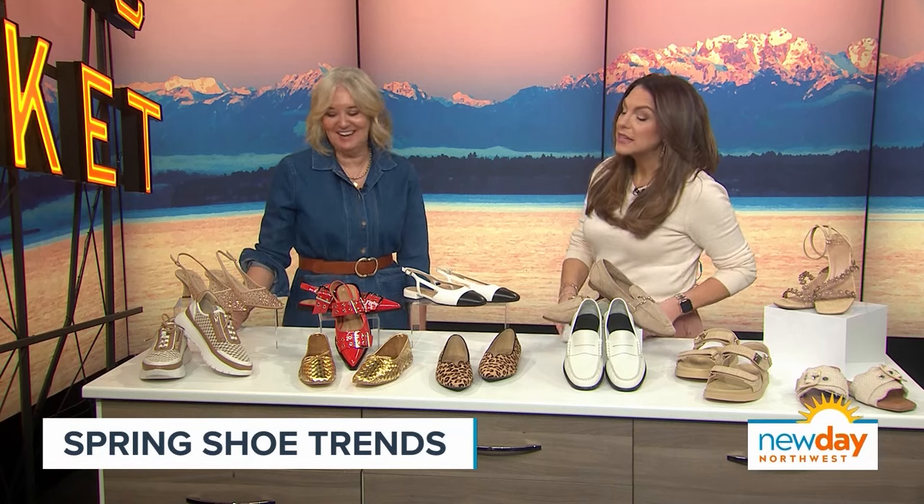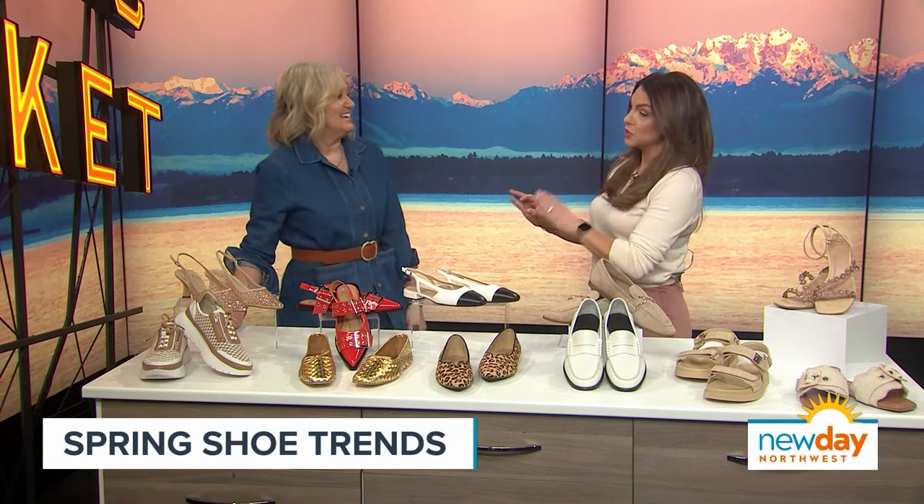This is my favorite subject — shoes. Shoes and purses, you nail every time.